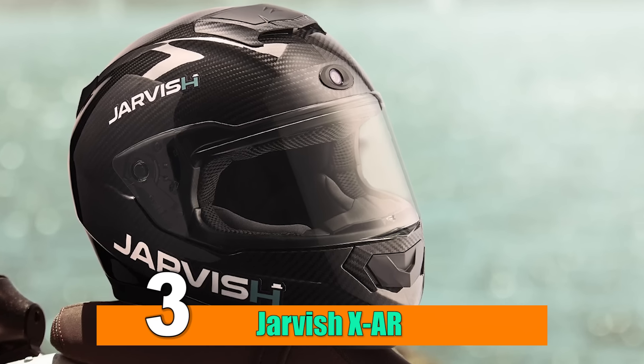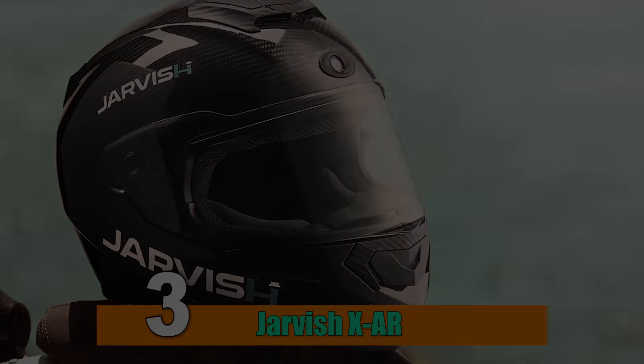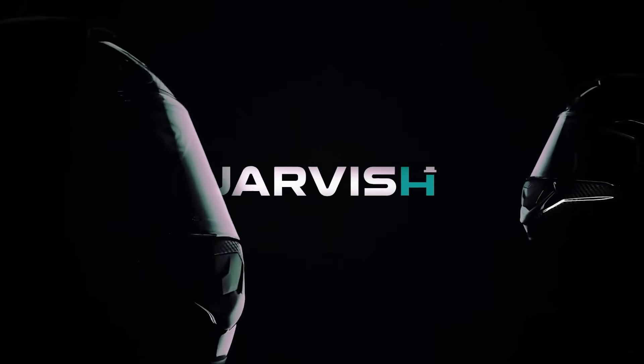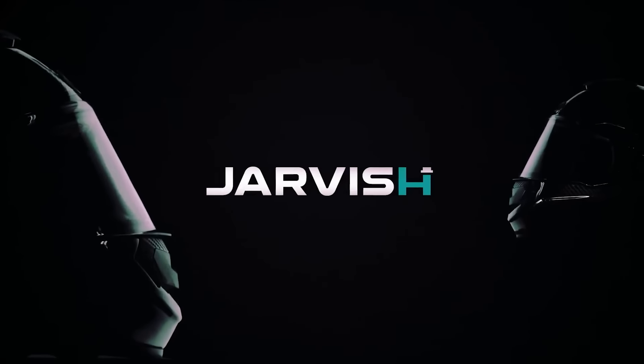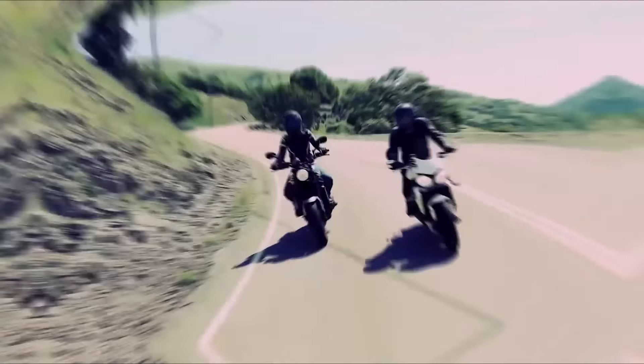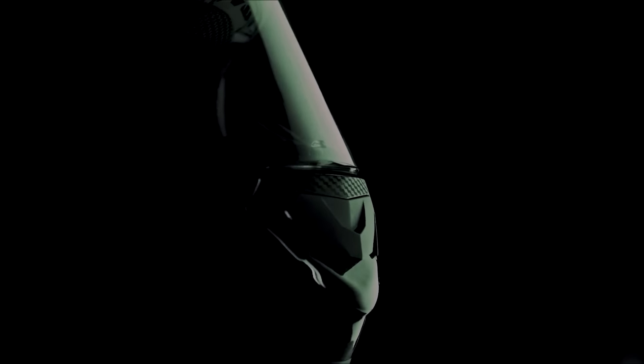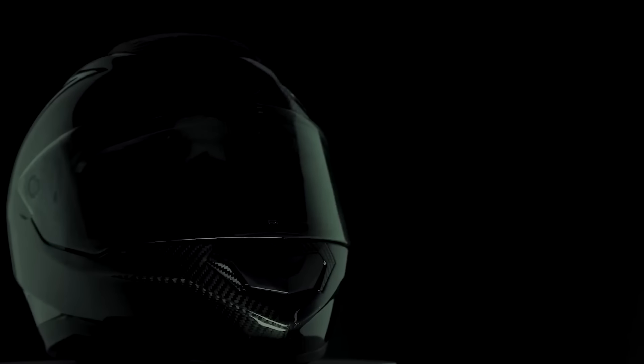Number 3: Jarvis XAR. In the ever-evolving landscape of smart technology, the Jarvis XAR smart helmet stands as a pinnacle of innovation, merging cutting-edge features with the inherent demands of motorcycle safety. This advanced helmet represents a significant leap forward, introducing augmented reality capabilities and a host of intelligent features designed to enhance the riding experience.